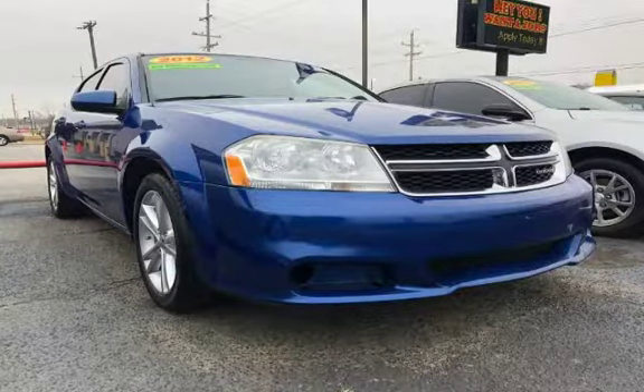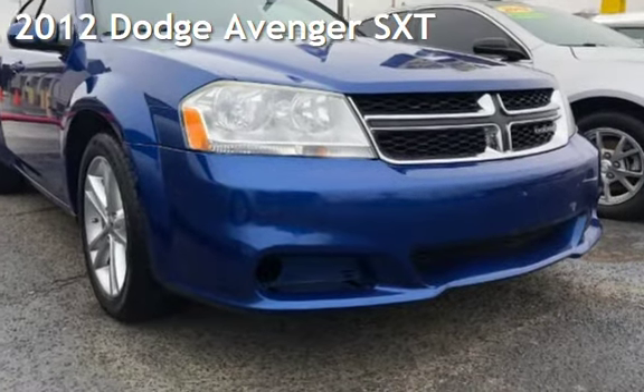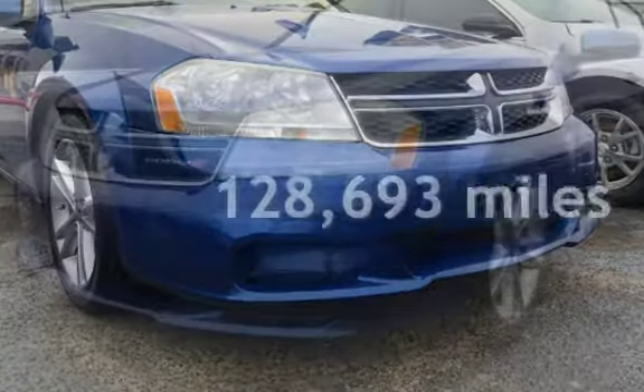Azteca Tulsa, Oklahoma Best Used Cars, home of the Buy Here Pay Here. Presenting a pre-owned 2012 Dodge Avenger SXT. This Dodge has less than 129,000 miles on the odometer.